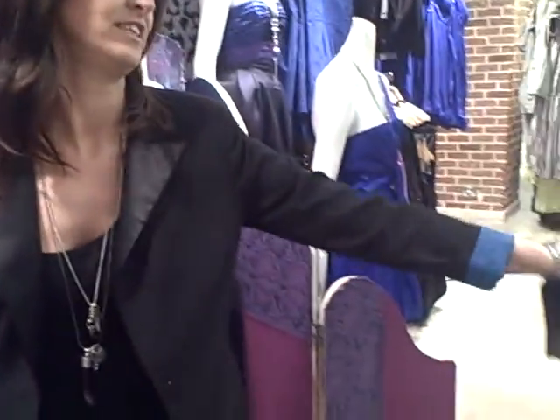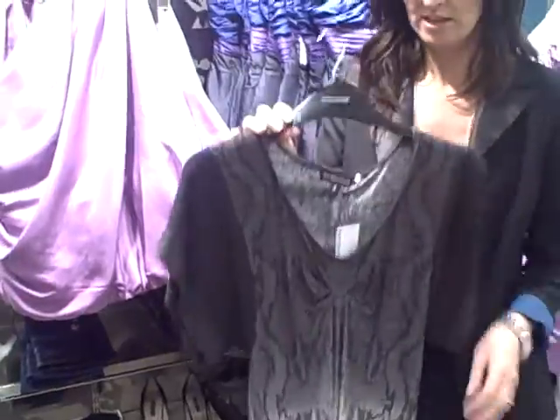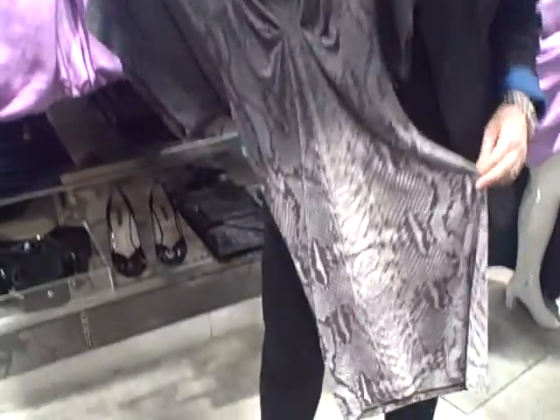Well, I think every girl needs to have a little bit of animal prints. This snake print is a fantastic little piece. You can wear it over your wet look leggings — that's what we're talking about — in a kind of 80s way.